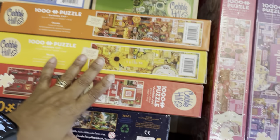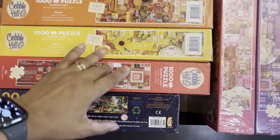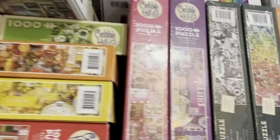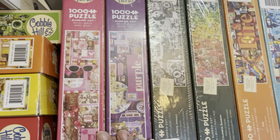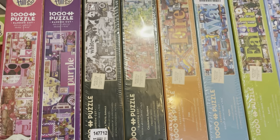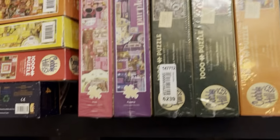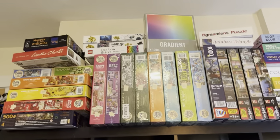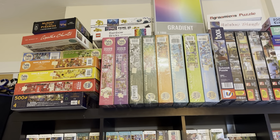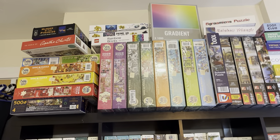Here we have five empty boxes of my Cobble Hill puzzles — red, yellow, orange, green, and blue — these are assembled, glued, and I have a plan for them once I finish the series, which includes pink and purple, so just two more. Then along that series line we have black and white, rainbow gradient, and the four elements — fire, water, earth, and air. These are ribbon-cut puzzles; it's not your standard puzzle piece shape so it takes a little getting used to, but I adore them.